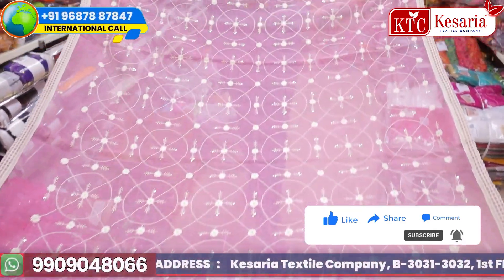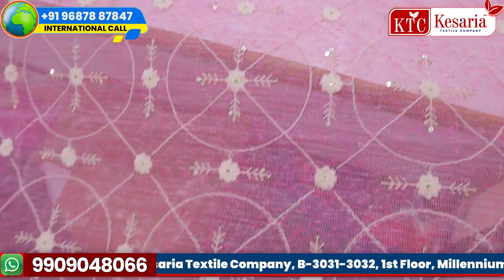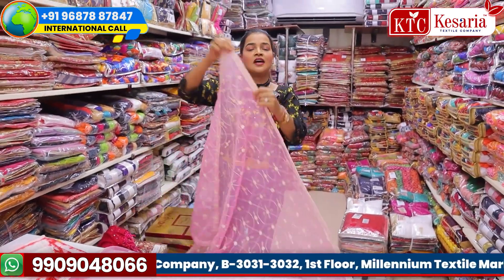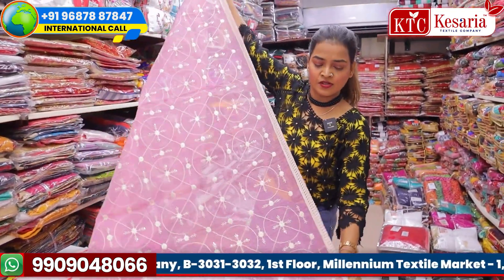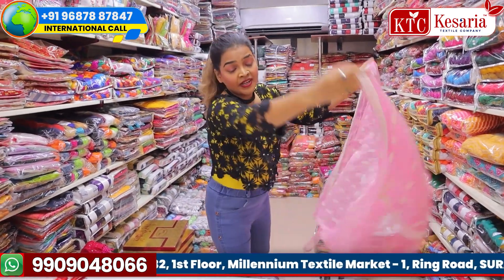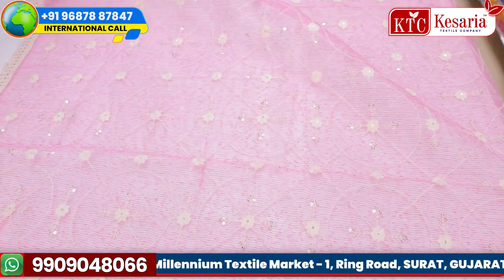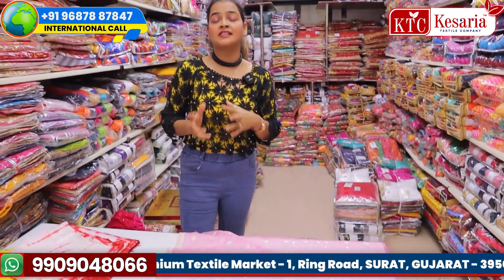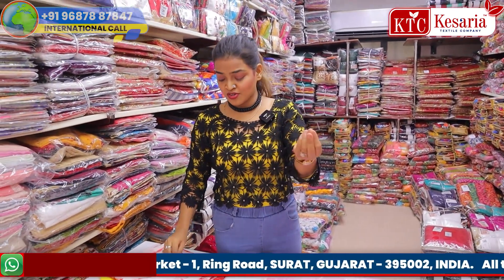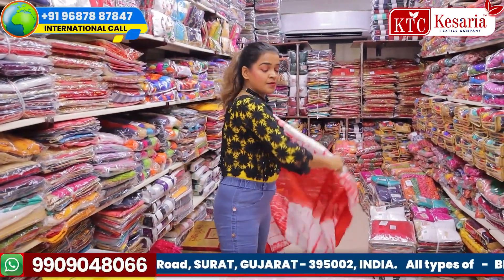Whoever wants to start this type of ladies ethnic wear business will get support and all information from our videos. This next one is a transparent fabric with a little cotton touch, having thread and a beautiful sequence design on it. When a woman or girl is wearing kurtas and leggings and puts a dupatta on, it enhances the look — it looks so beautifully, so traditionally well dressed. This is a bandhani pattern.